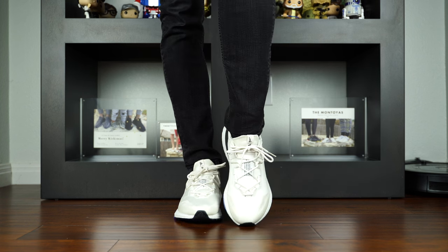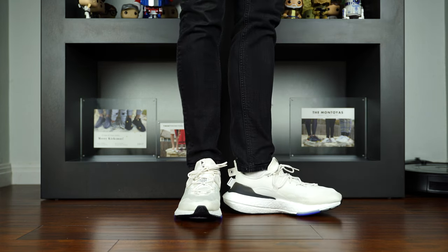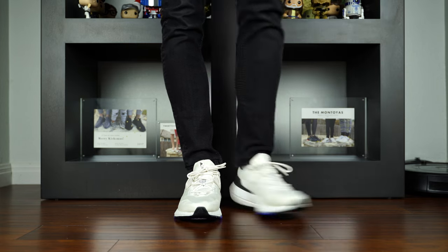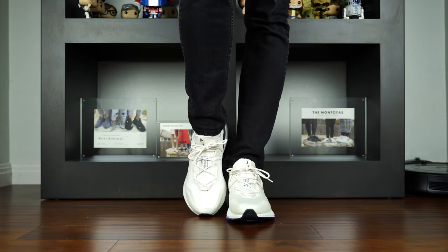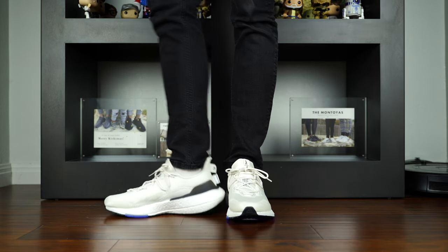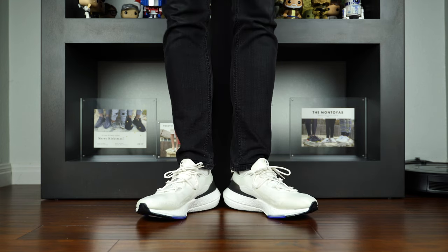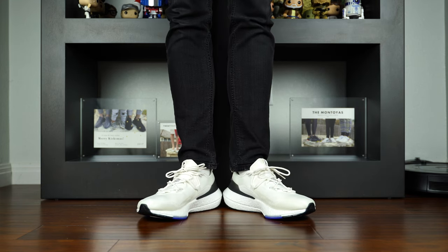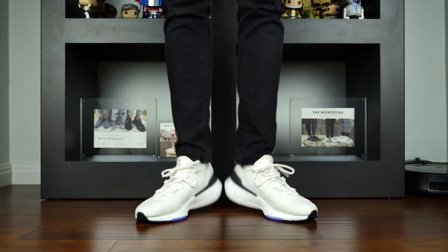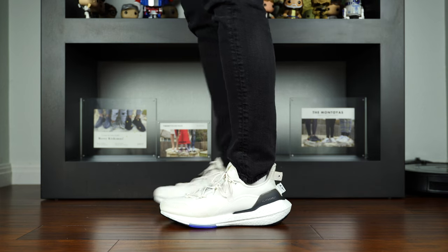When it comes to fit, I'm a size 9 across the board — Ultraboost, Air Force 1s, Jordan 1s, Pumas, New Balance, Asics, etc. I have a normal, non-wide foot. I like room in the toe box so I can wiggle my toes, and I don't like a lot of lockdown in the midfoot. I've said my shoe size is probably closer to a 9.25, but that size doesn't exist. So I get a 9, and if it doesn't fit I remove the insole — that usually works out. Or I get a 9.5, and if that doesn't fit I wear a thicker sock or tie my shoes a little bit tighter.